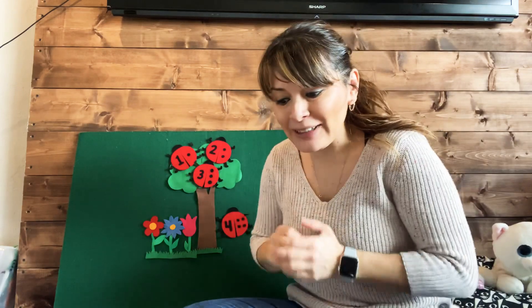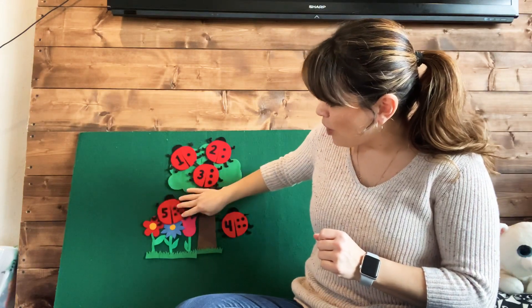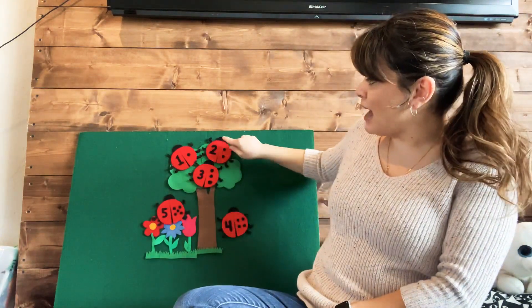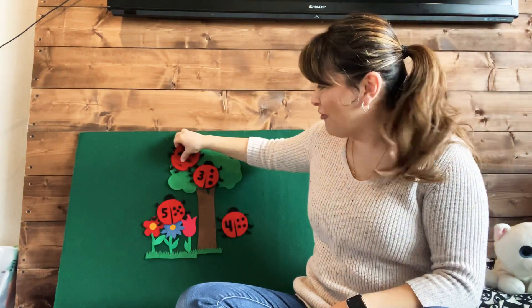Four little ladybugs, another one arrived. I saw one sitting on a flower and that made five! Way to go! Five little ladybugs, all red and black. I clapped my hands and shouted — and they all flew back.